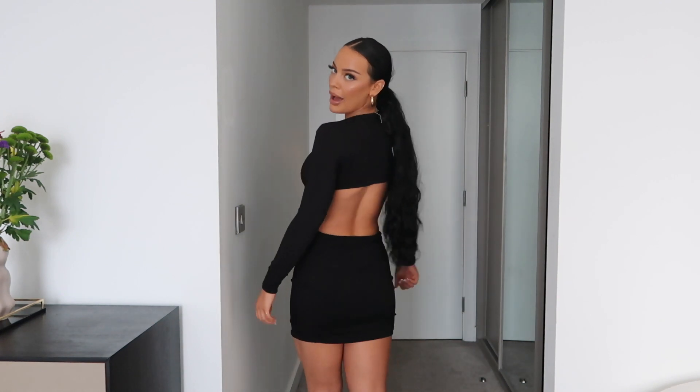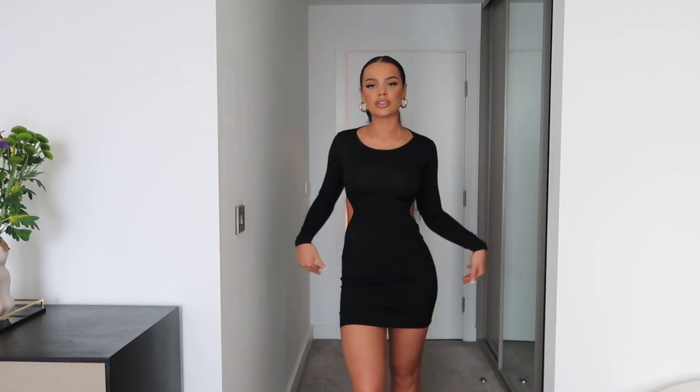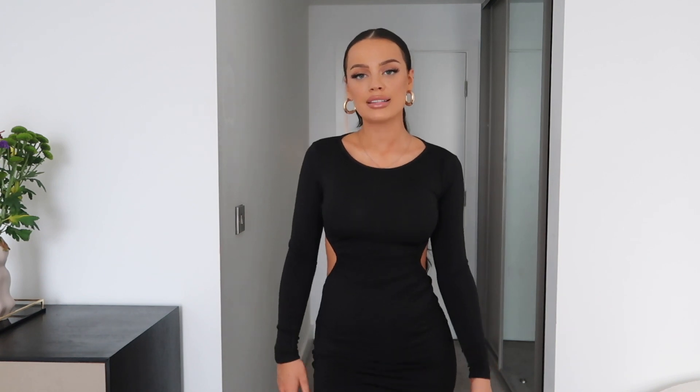It's also got cut outs on the sides and it's backless, which gives you such an illusion of a really small waist — I love that. It's just such a simple dress, which is why I love it so much, because you can do basically anything with it. I'll probably wear this a few times.